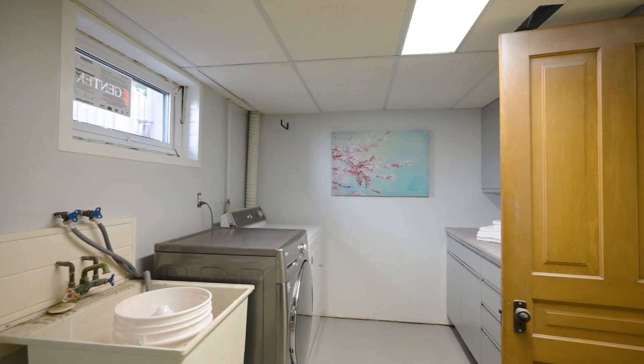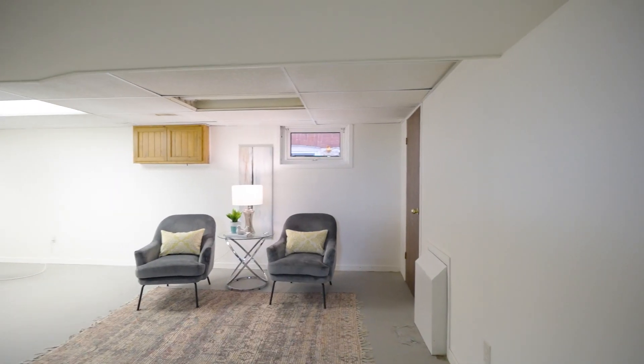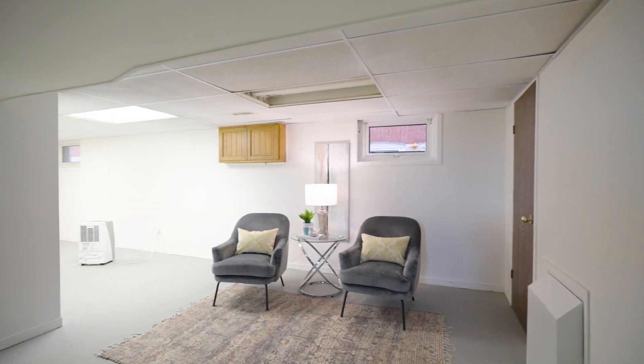Now we're in the lower level that is just waiting for your finishing touches. You have a full basement here with your laundry, ready for a workshop or additional bedrooms. We do have egress windows in here and fresh paint. Just waiting for you.